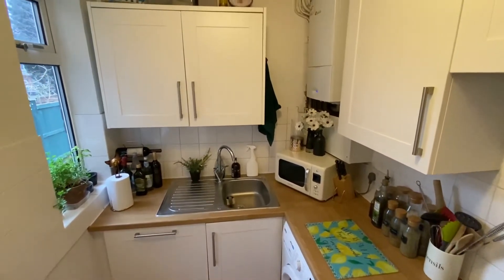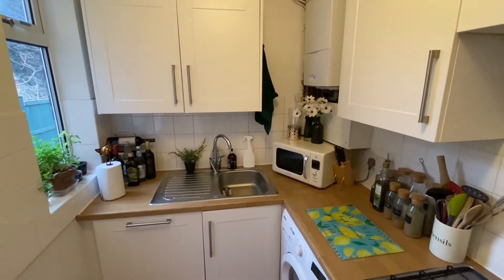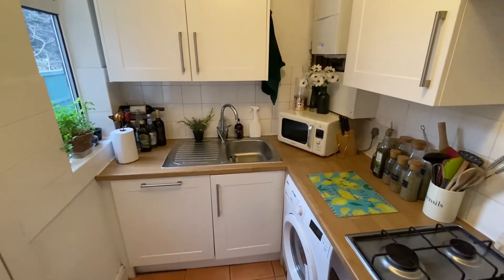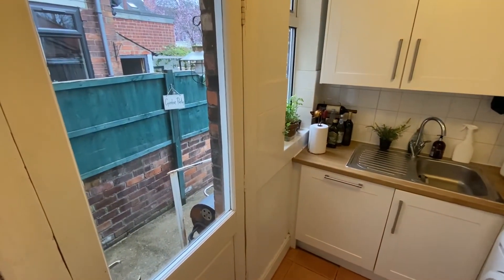You can also see the wall-mounted Worcester combi boiler, space for a freestanding washing machine just underneath the sink, and to our left we have an access door out to the back garden, which we'll see a bit later on.